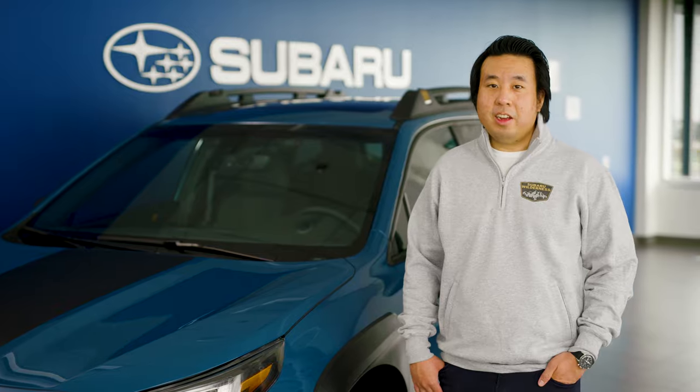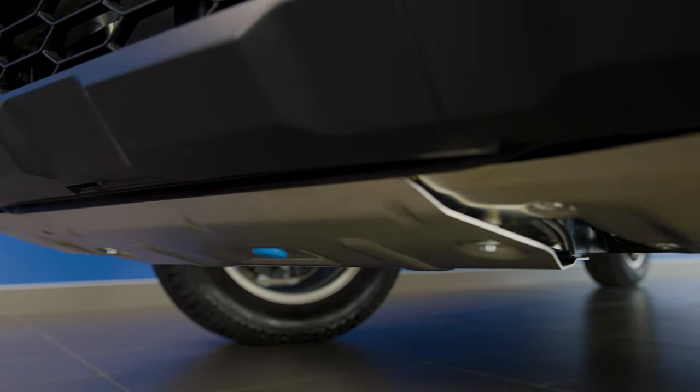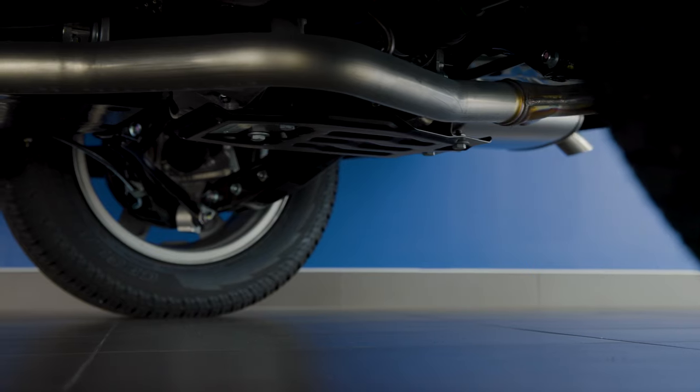Outback Wilderness also features four undercarriage skid plates for improved protection: a lower front skid plate, an engine skid plate in aluminum, and steel skid plates that protect the transmission and rear differential.